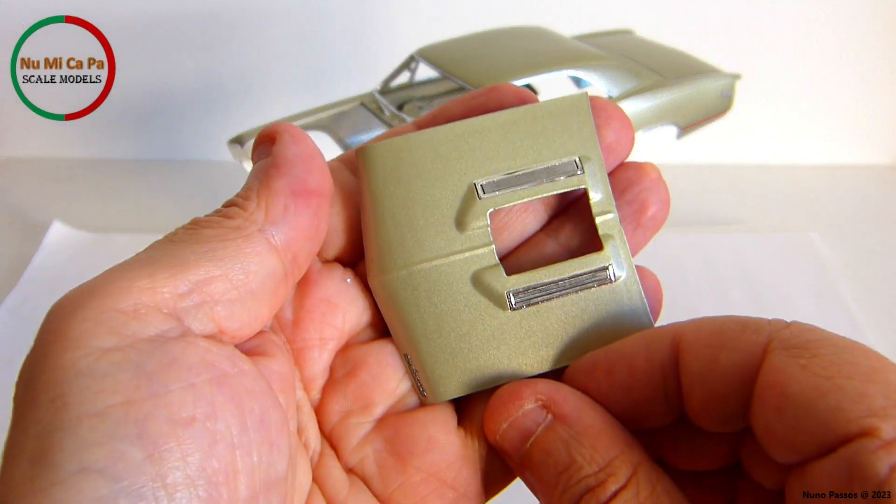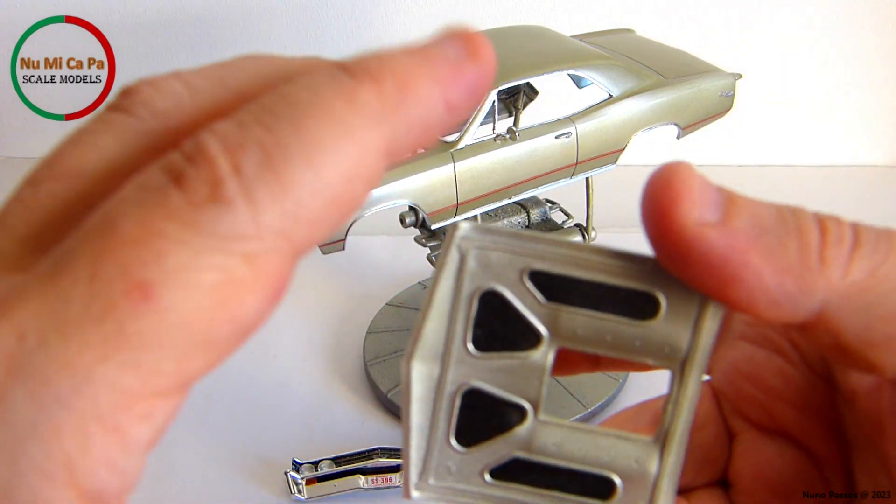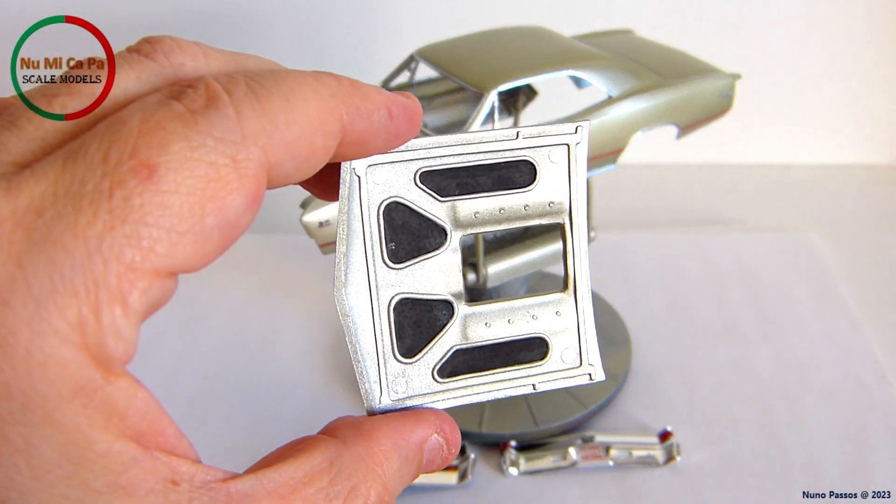On the hood, I installed the chrome grills and used Tamiya Panel Line Accent Color Black to highlight the louvers of these grills, and I painted with flat black the underhood insulation areas.